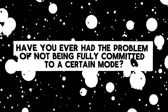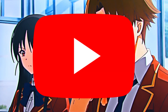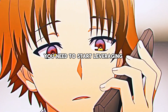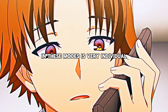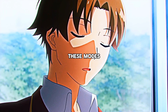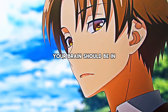Have you ever had the problem of not being fully committed to a certain mode? For example, when you are trying to do work, you are in this half-work, half-chill state where you still have YouTube or Discord open. If that ever happens to you, this trick will be very helpful. You need to start leveraging focus modes. For example, you could create focus modes for work, fitness, and also a chill mode. What you include in these modes is very individual — as a general rule of thumb, the less the better. These modes are helpful because a big part of productivity is mindset, and having different setups reinforces the idea of what mode your brain should be in.